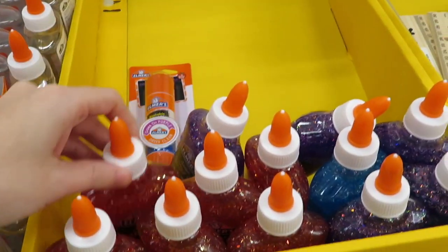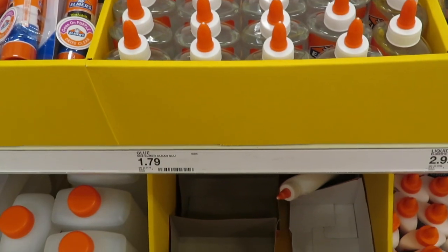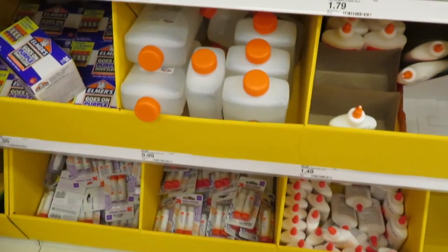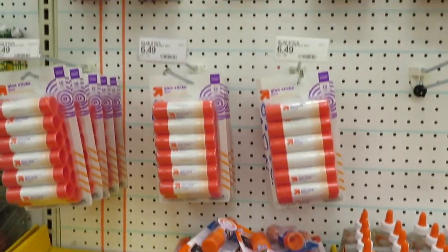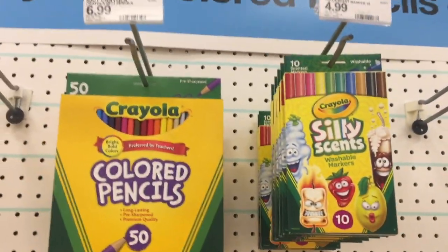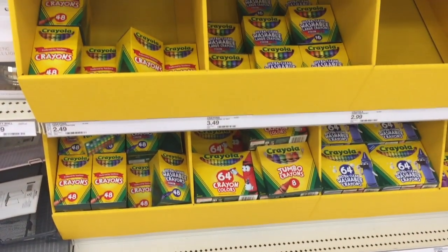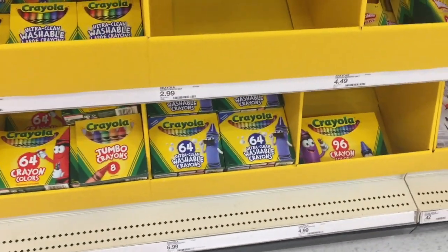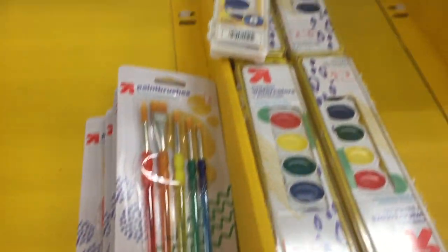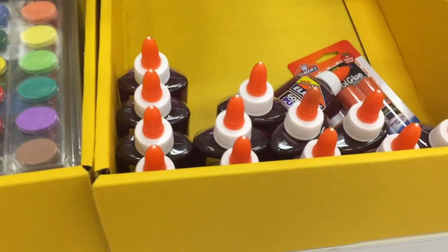I usually stock up on glue, especially this year with interactive notebooks. Regular white Elmer's glue is 50 cents; gel and glitter glue are more expensive. More glue sticks are here too. Switching to my phone since my camera died — there are different markers, pencils, smelly ones, and Crayola twistables. Up & Up crayons are available: small box for 50 cents, bigger boxes cost more. Paints and paintbrushes are here too. I usually get the purple glue stick that goes on purple but dries clear.